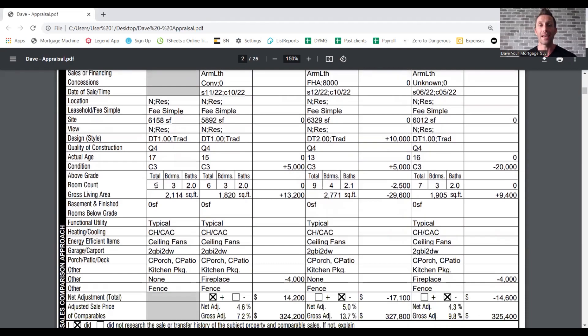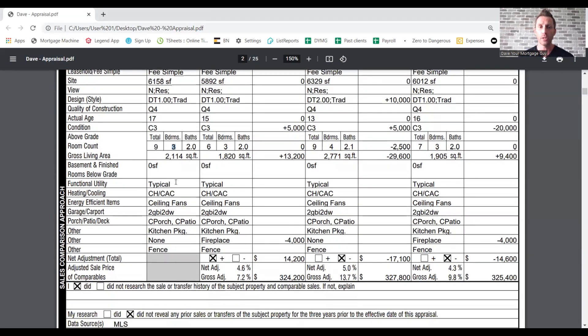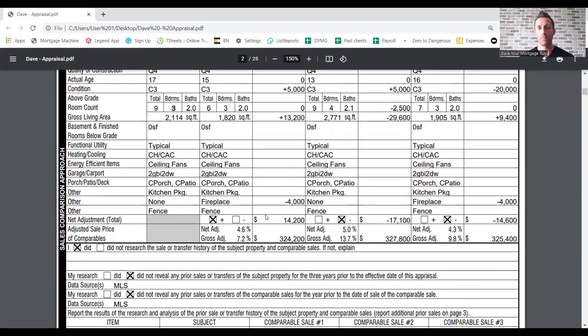Next is the breakdown of the rooms. We've got nine rooms, three bedrooms, two baths, 2,114 square feet. Comparable number one is 1,820, then 2,771. Keep in mind that if you're buying a newer home, when builders sell a home they count the square footage from the outside in — from that outside brick wall in is how they usually calculate square footage. Appraisers count from the wall in. So if you're seeing online that your home is 2,200 square feet but the appraiser said it's 2,100, that could be one of the reasons. The appraiser is measuring the square footage when they're doing the appraisal. Functional utility is typical, heating and cooling system, ceiling fans, garages, porch or patios, kitchen packages.